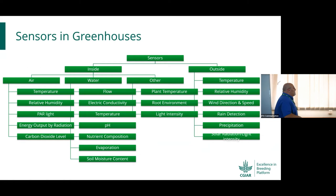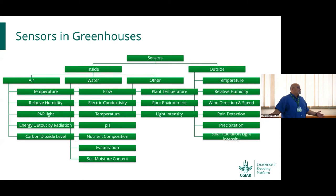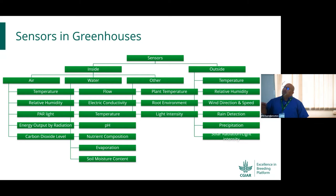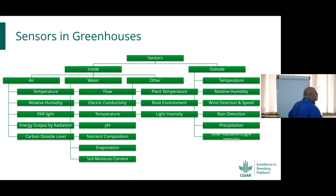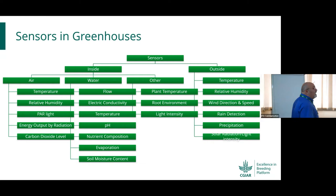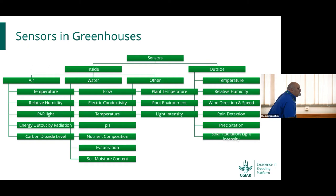Moving on from the structure — what do we have on the inside? There are many different mechanisms and sensors. On the outside you need to monitor: temperature, relative humidity, wind direction and speed, rain detection, precipitation rate, and solar radiation and light intensity. If you have a nylon cover, you need to understand to what extent your UV stabilization is effective.